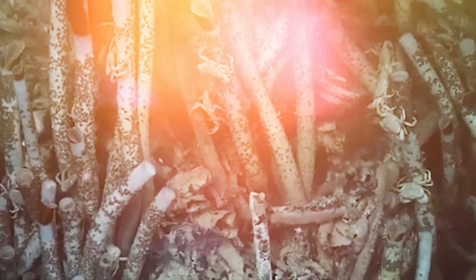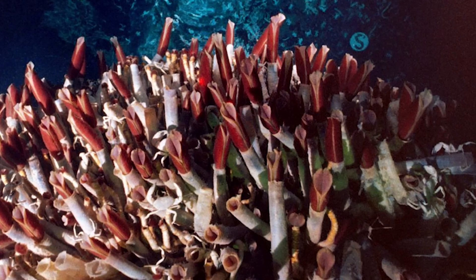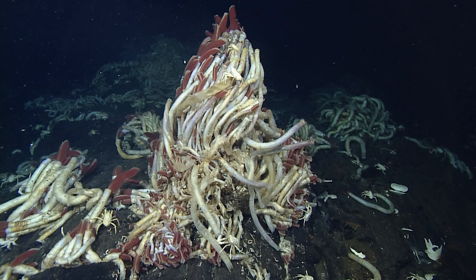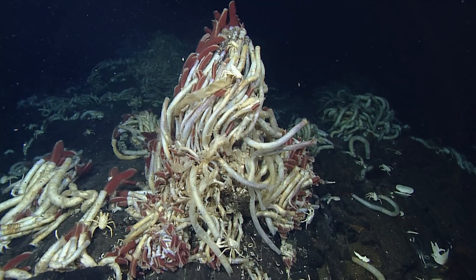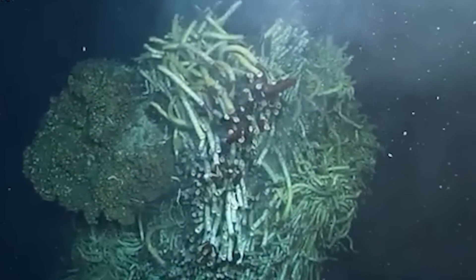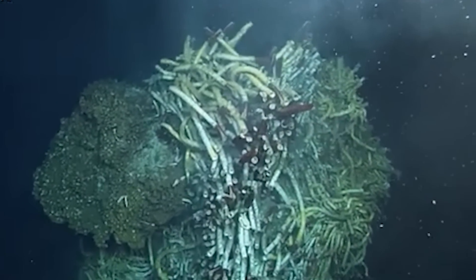The hydrothermal vent worm is a remarkable creature found around hydrothermal vents, which are underwater geysers that release superheated, mineral-rich water from the Earth's crust. These vents are one of the most extreme environments on the planet, with temperatures that can soar above 350 degrees Fahrenheit, or about 175 degrees Celsius.